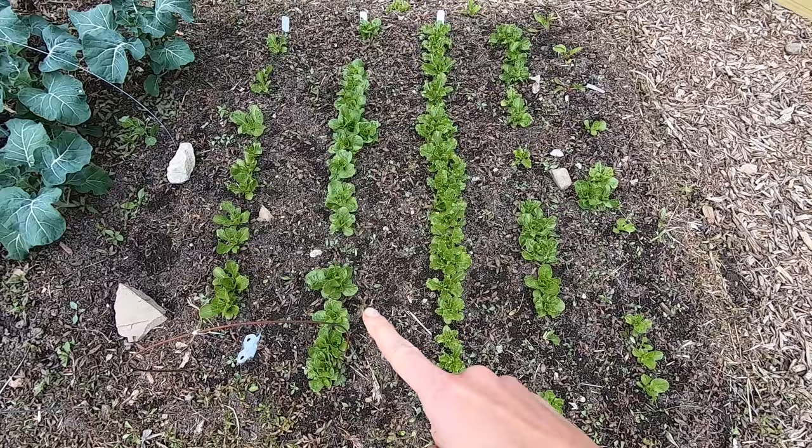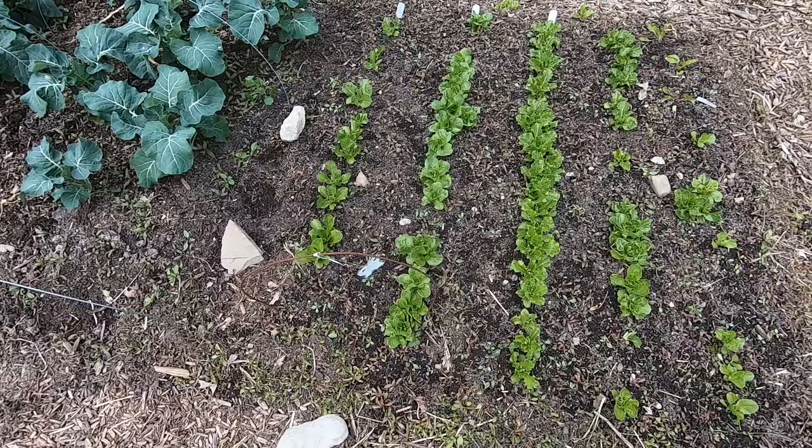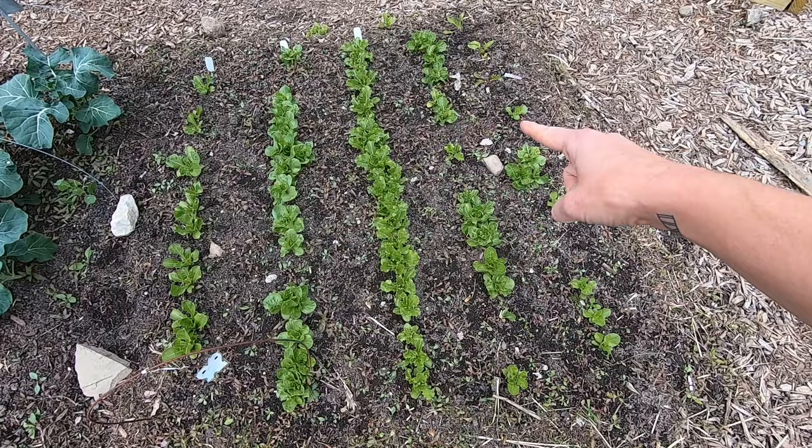I had something similar happen in my lettuce here, where I had good germination and these tiny little seedlings were coming up, and a mole came through. You can see right where it tunneled because I've got skips wherever there were mole tunnels.